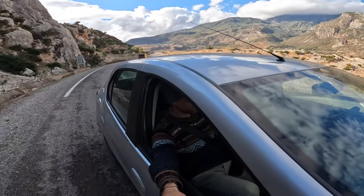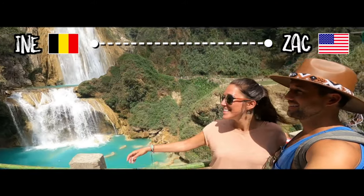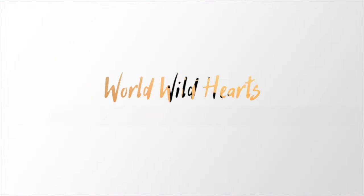We recommend staying a day or two enjoying all the best things to do in Chefchaouen, and three days or more if you want to venture into the surrounding Rif Mountains. We're Zach and Ina, and we make helpful videos about destinations around the world so you can easily plan your own adventures.